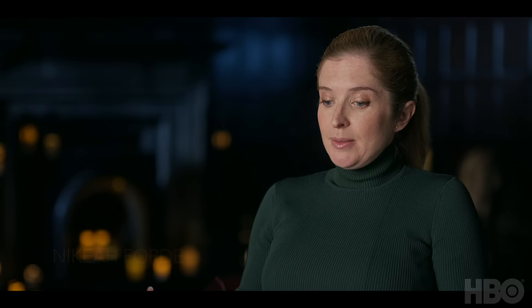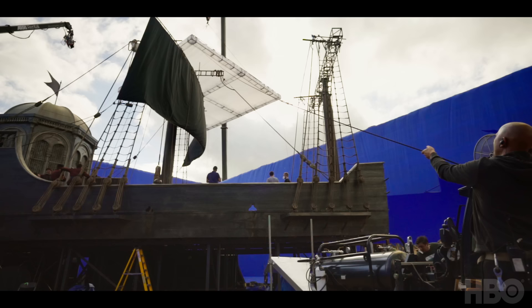Only the bit that people had to actually stand on was built — everything else is going to be VFX — so it's probably only a third of the actual size of the real ship.